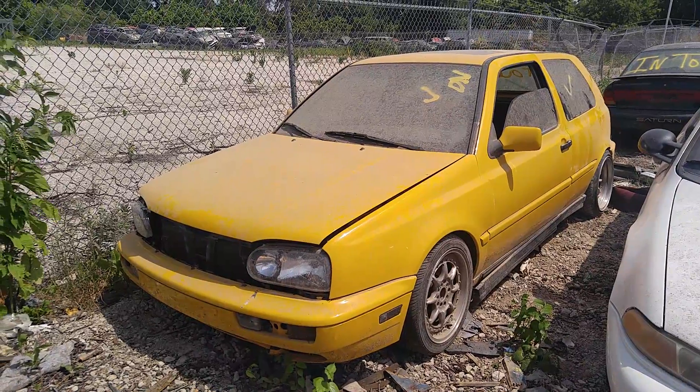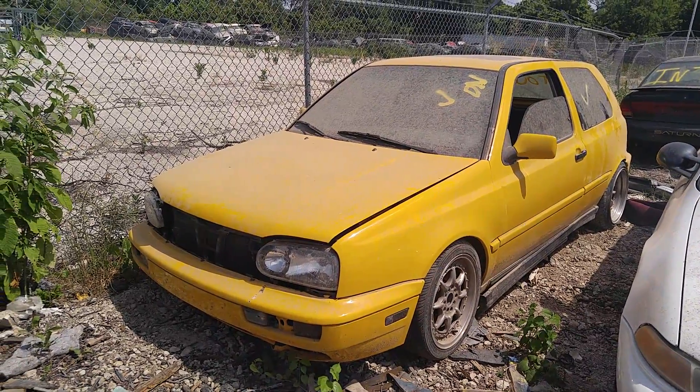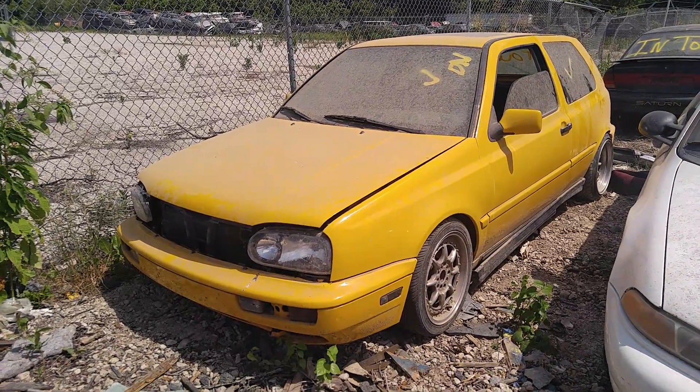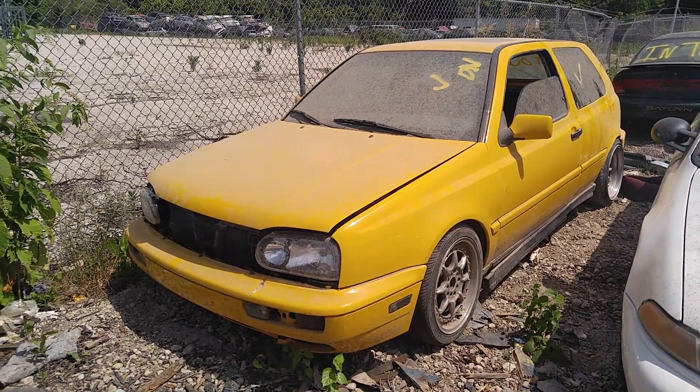This yard right here, every once in a while I'll get some interesting newer cars, or neoclassics I guess. All right, I'm out of here.